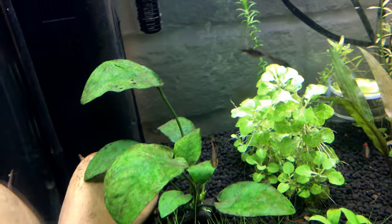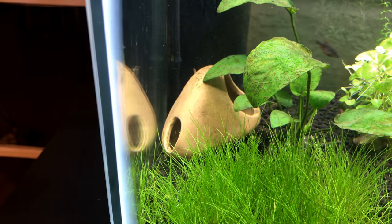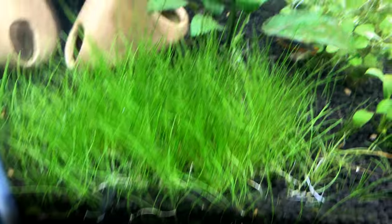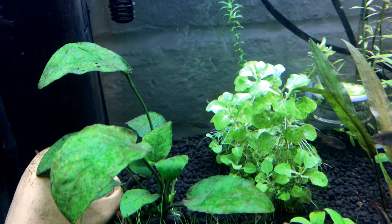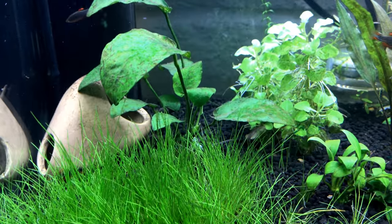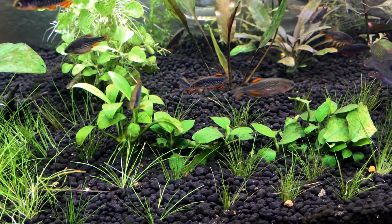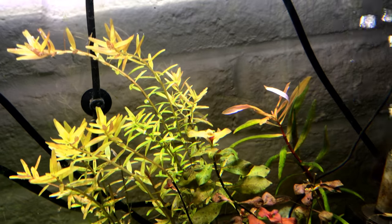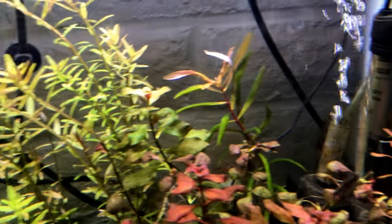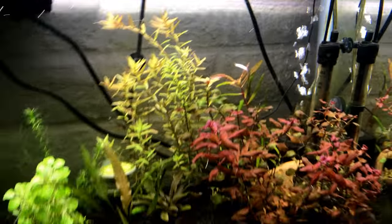I'm struggling a little bit with this Anubias here — I'm not sure what I did; it came from another tank. So did this Cardinalis mini here, and this is another Anubias. I've got the CO2 turned off. I love this plant here in the back — I cannot for the life of me remember the name of it — but you need to make a conscious effort to train it so that it grows more straight upward.